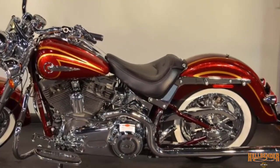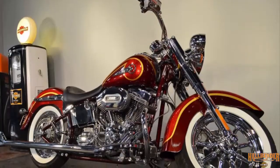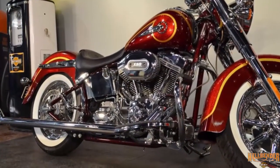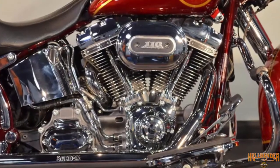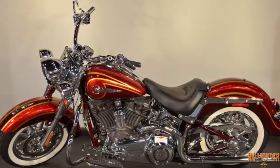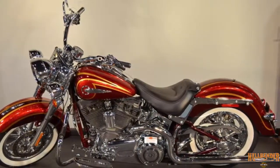rear shocks hidden on the bottom of the bike, decked out fender to fender with endless custom details, amazing power, and mind-blowing paint. Huge Twin Cam 110 engine with Screaming Eagle engine badges, new CVO high-impact paint and graphics.